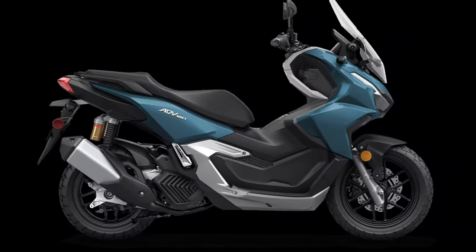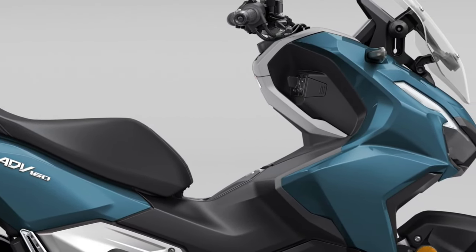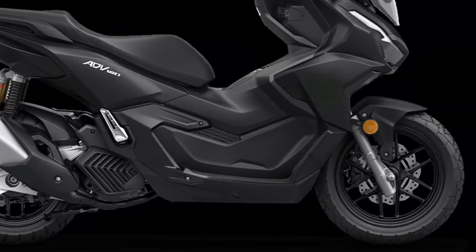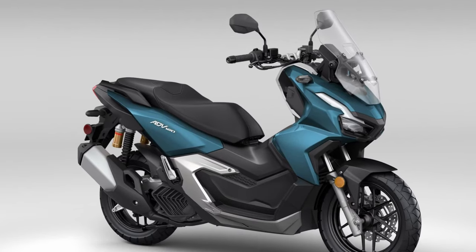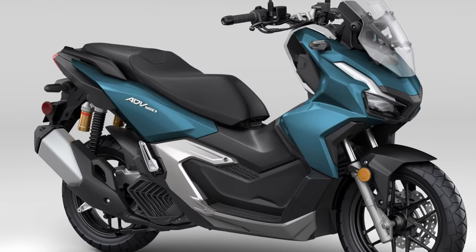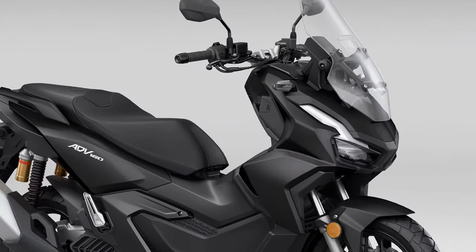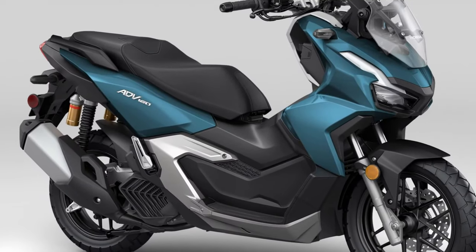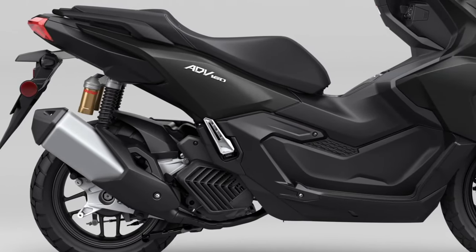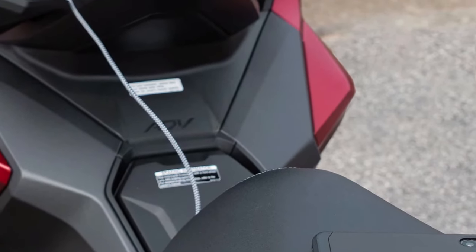The scooter comes standard with a sophisticated traction control system, which helps maintain stability and grip in challenging conditions. Additionally, the ADV 160 is equipped with a multi-function digital display that provides essential information such as speed, fuel level, and navigation data, all easily readable at a glance. For added convenience, the 2025 ADV 160 includes a keyless ignition system, allowing the rider to start the scooter without fumbling for a key.